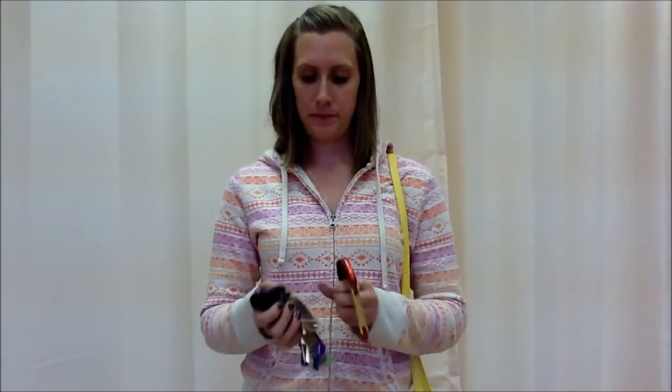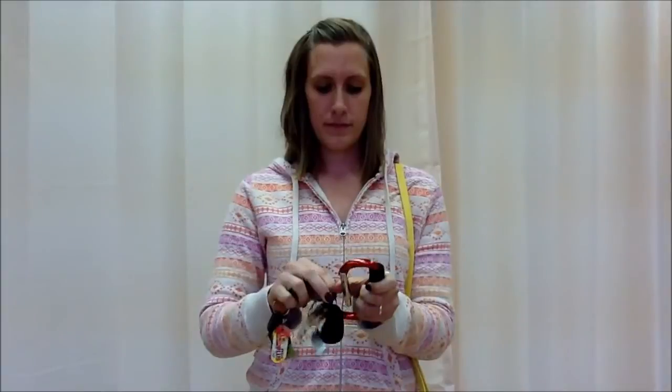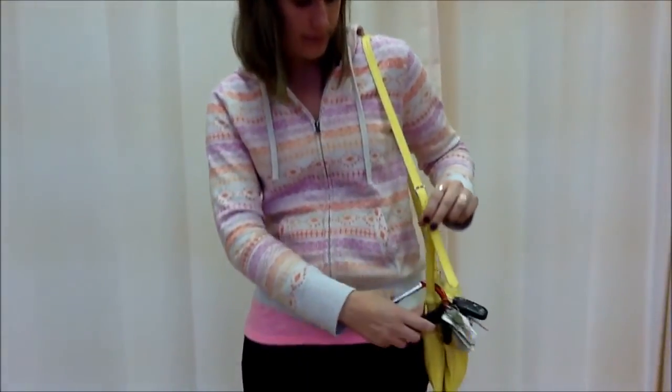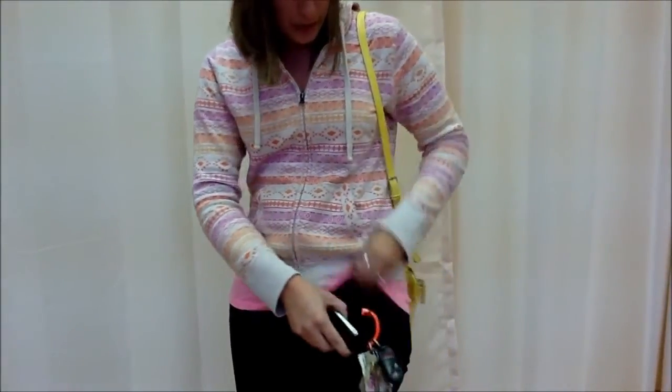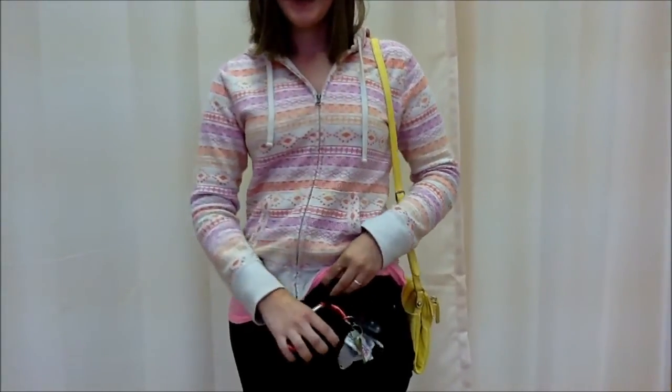All you have to do is attach the key rings to the carabiner, and then loop it onto your bag, or your belt loop, or any place where it is easy for you to find. Remember, these carabiners come in all colors and sizes, so you can choose one that best fits your style.